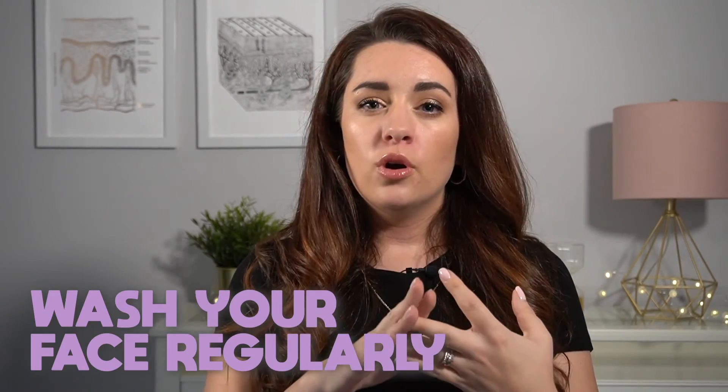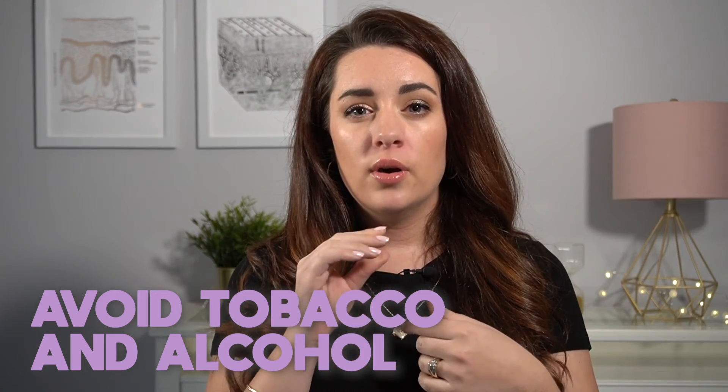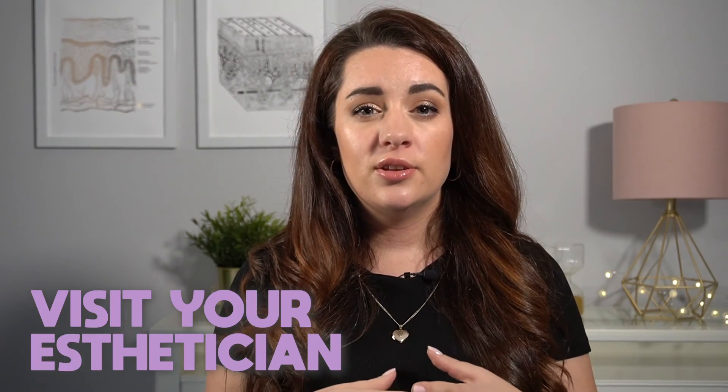To resume: keep hydrated, protect your skin from the sun, wash your face, try to avoid tobacco and alcohol, eat well, sleep well, and go to the esthetician every four to six weeks. Hopefully you've learned something new today — that's it for me, I'll see you in my next one, bye!